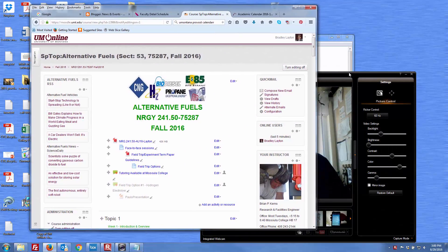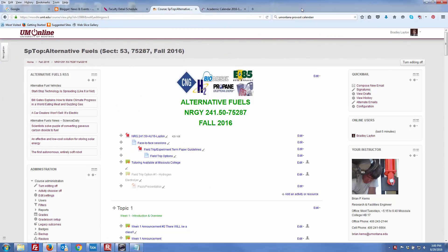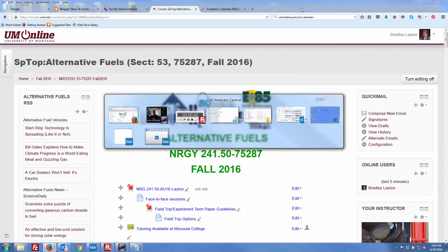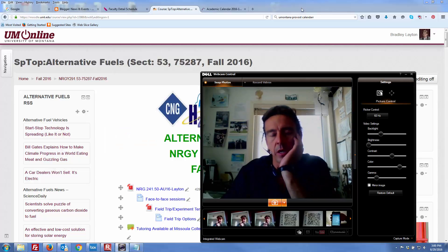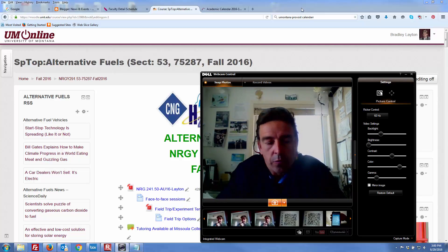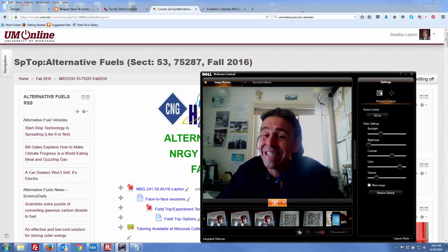I just wanted to drop you into the shell for Energy Y241. Again, this is Fall 2016. My name is Brad Layton, and I am delivering this course more or less on behalf of Brian Kearns. If you haven't heard of Brian Kearns yet, he's definitely somebody you're going to get to know this semester. He was one of the grandfathers, forefathers, visionaries, if you will, who established the Energy Technology program about a decade ago.